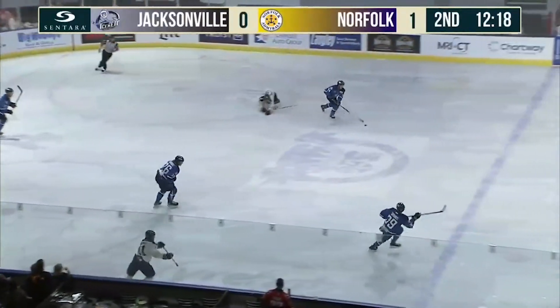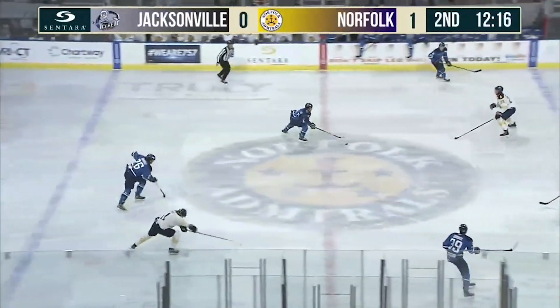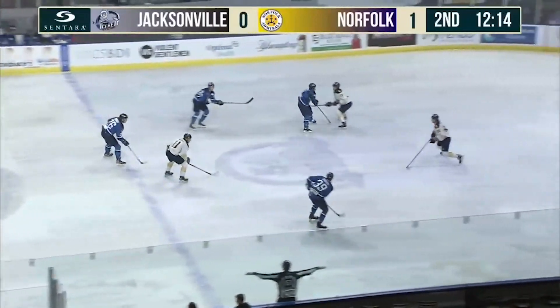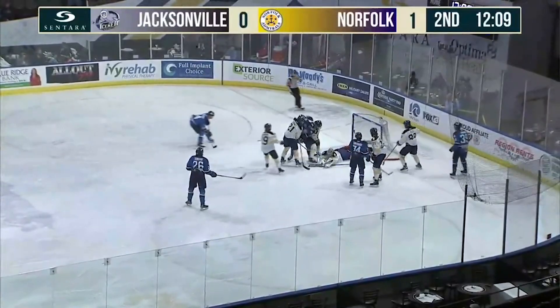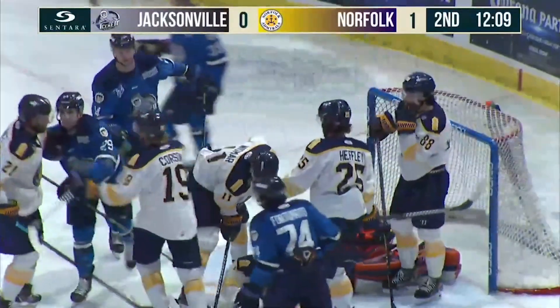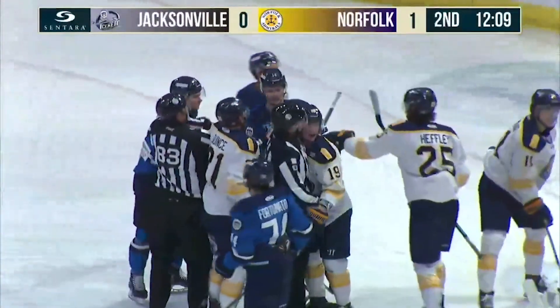Widmar across looking for Corson, and reading it was Fortunato. Here they come with numbers — Gurdukas on the right ring. Looks, centering feed. Saved by Bullion and holds. For Obey — clean look. And another save for Michael Bullion.